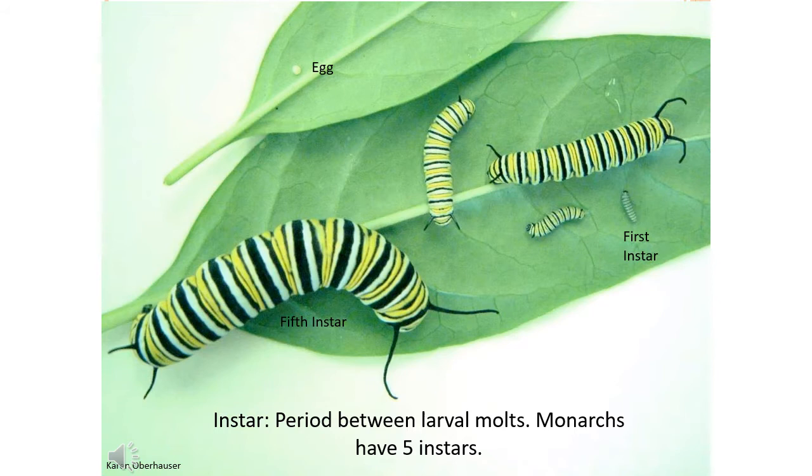Fifth instars move much faster and further than the other stages. They can travel as far as three meters away from the plant they were feeding on to find a place to pupate.